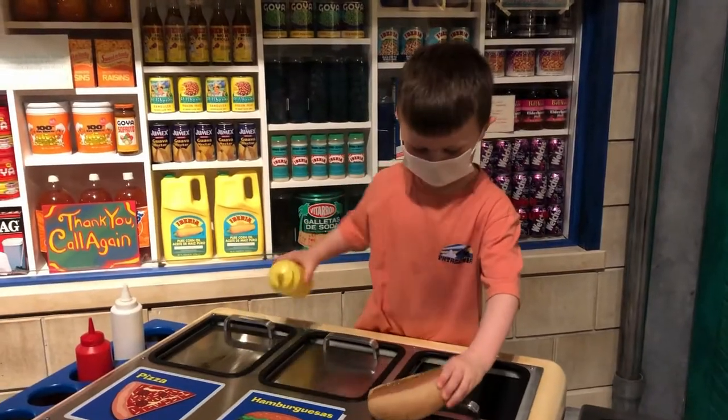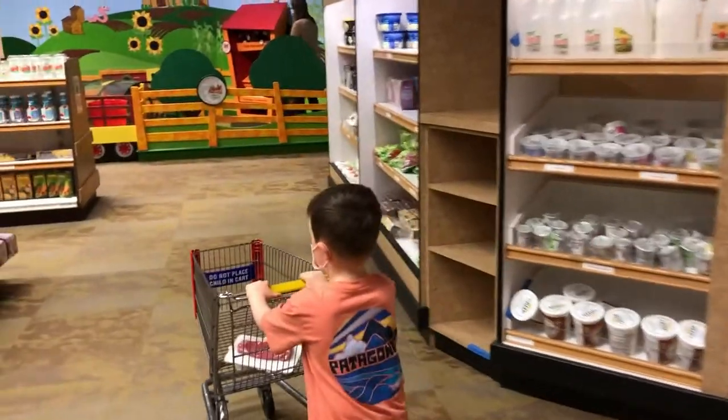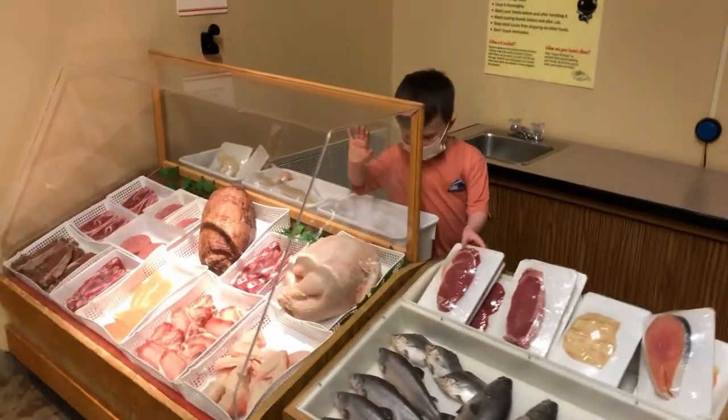And lastly, Alec's favorite exhibit was Wegman's Supermarket. He cruised the aisles with a little shopping cart and picked us up some groceries for the week.